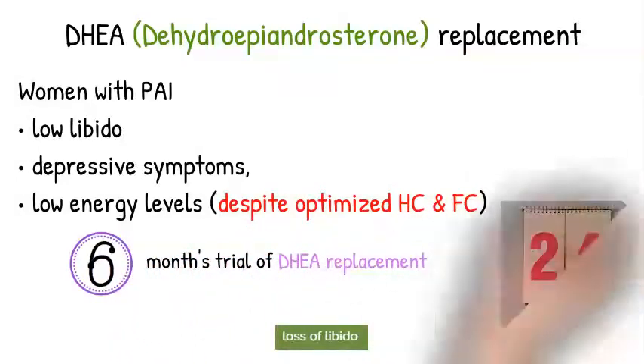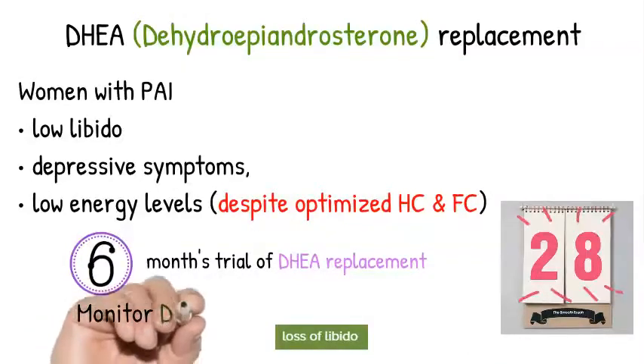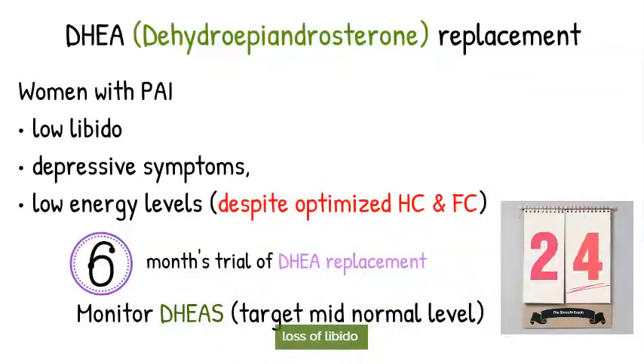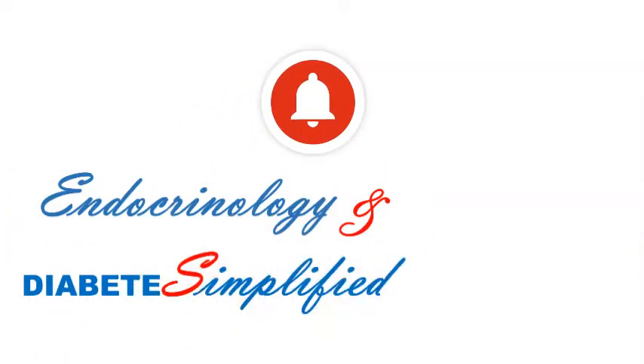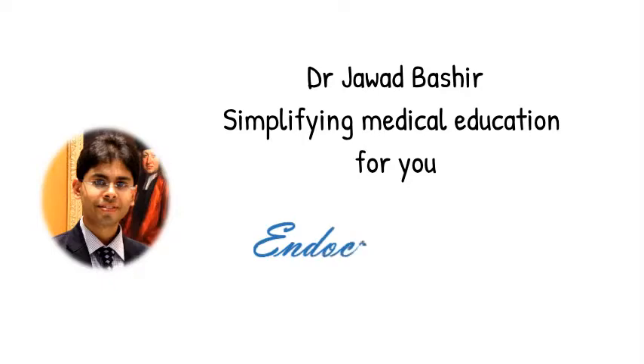Check DHEA-S levels to maintain them in the mid-normal range. DHEA is an adrenal androgen which can help improve the above symptoms. This concludes the treatment of Addison's disease. Don't forget to teach patients about sick day rules and provide them with steroid cards.